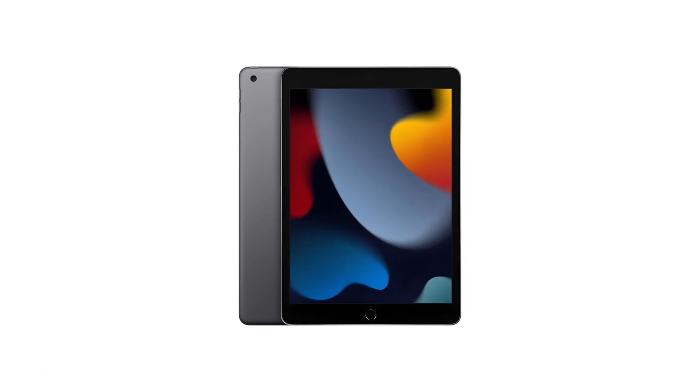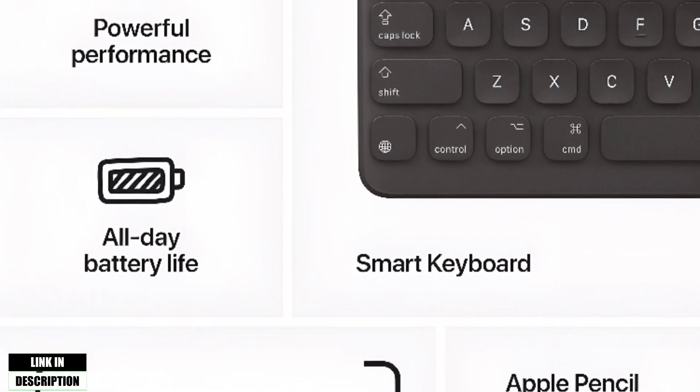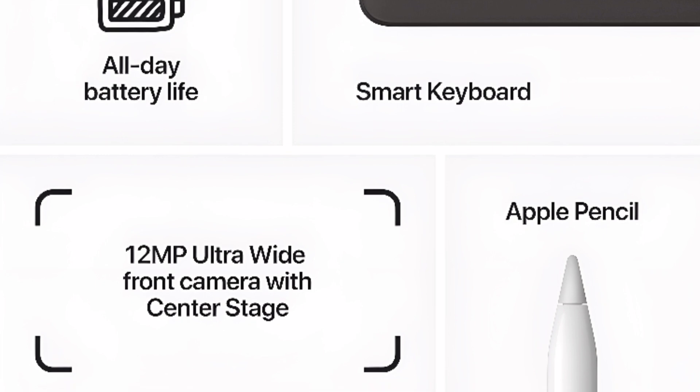All the essentials in the most affordable iPad, with a beautiful 10.2 inch Retina display, powerful A13 Bionic chip, and an ultra-wide front camera with Center Stage.